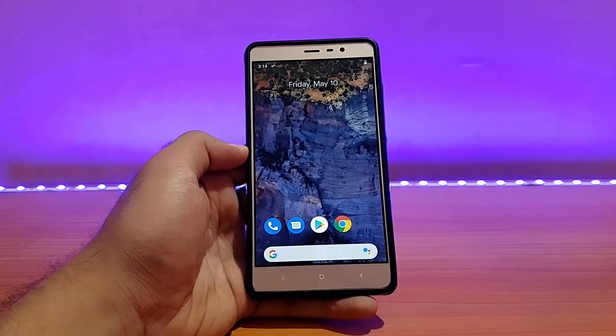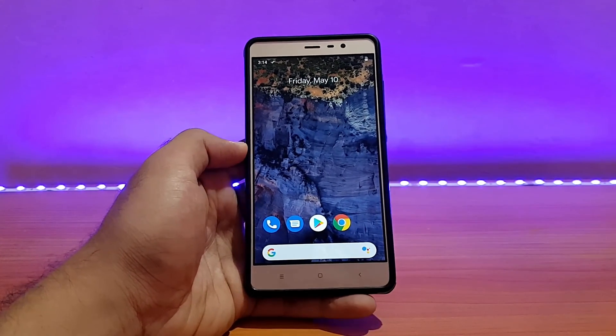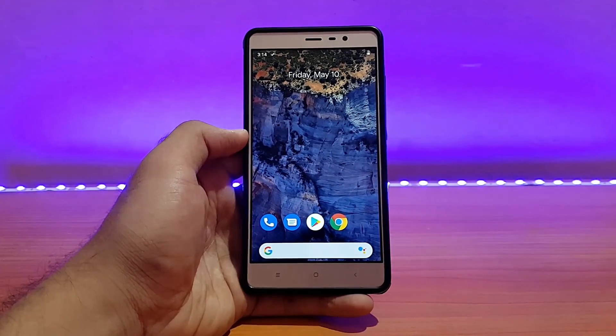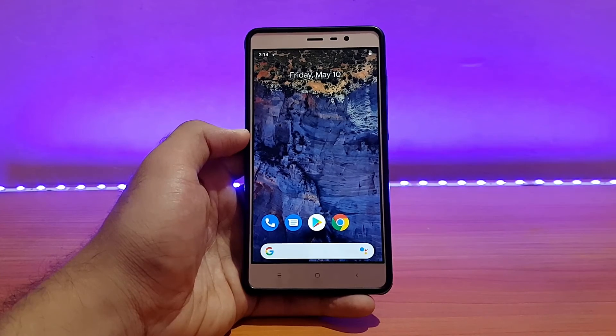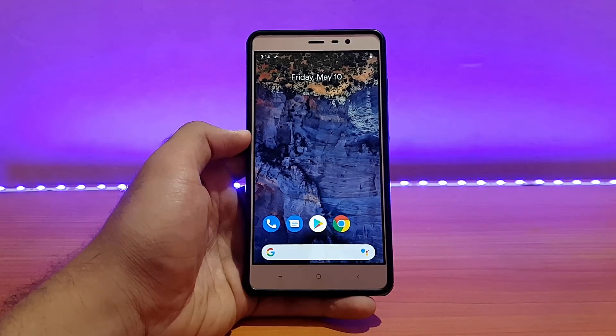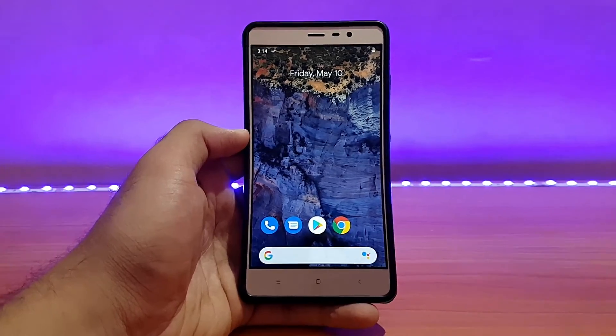That was a quick review of Pixel Experience CAF build on the Redmi Note 3. For more information, check the link in the description. If you liked the video please give it a thumbs up and subscribe for more videos. You can also follow me on Instagram and Facebook — this is all about technology 24/7. Have a great day!